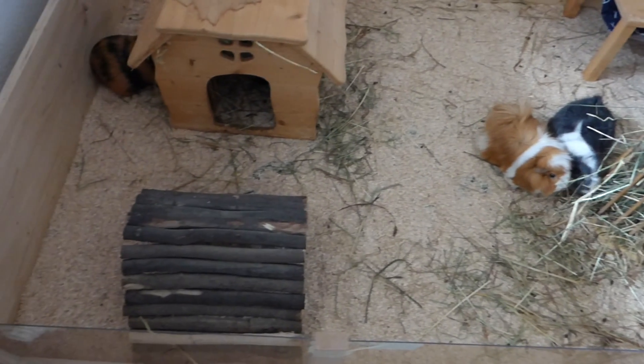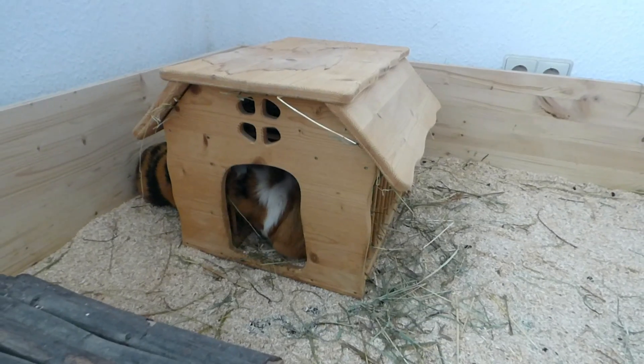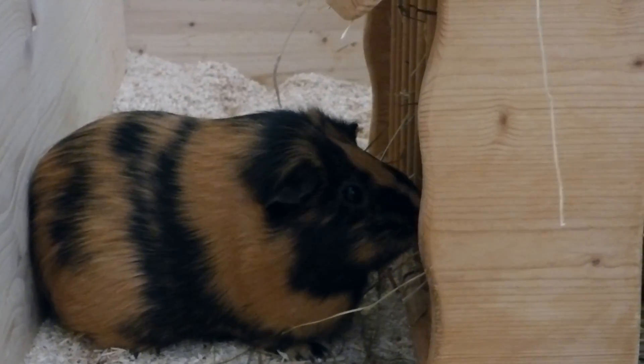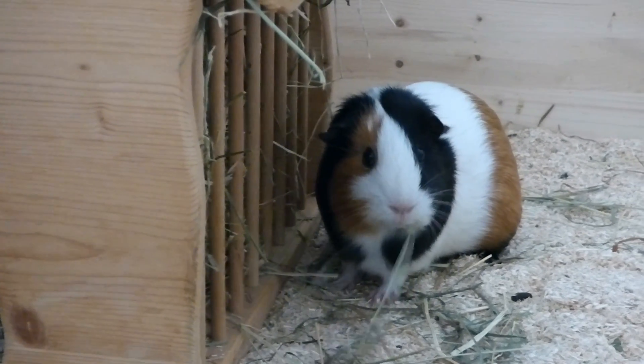Then in the other corner of the cage we have a willow bridge — it's just a regular large willow bridge for guinea pigs. Next to that is the hay house. We also put hay on top, so under the roof there's space for hay, but I usually don't use that because I don't want them to get hay in their eye. You could technically still put hay there, and they love to sleep in it because they really love the smell of hay and it's quite dark in there.